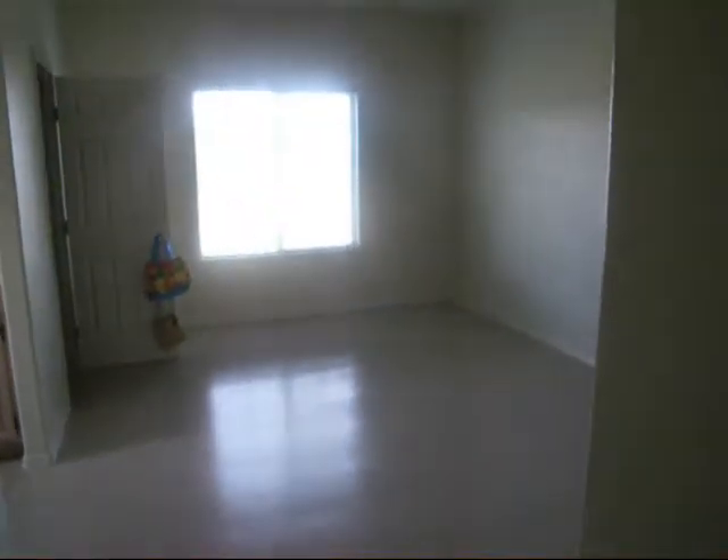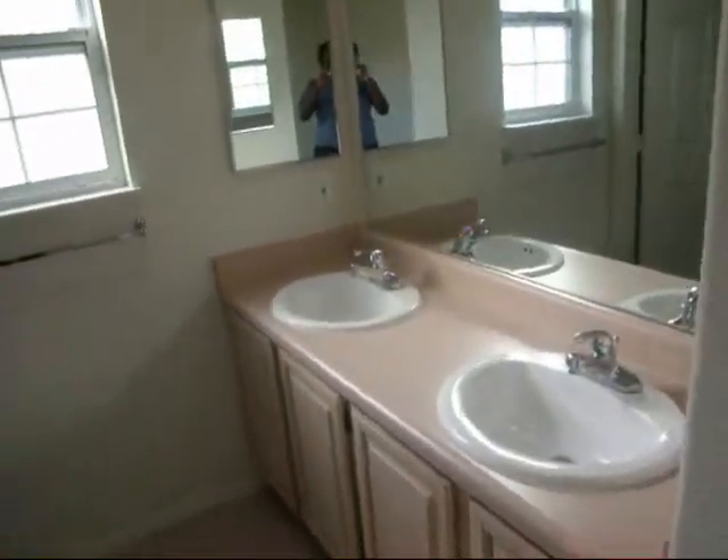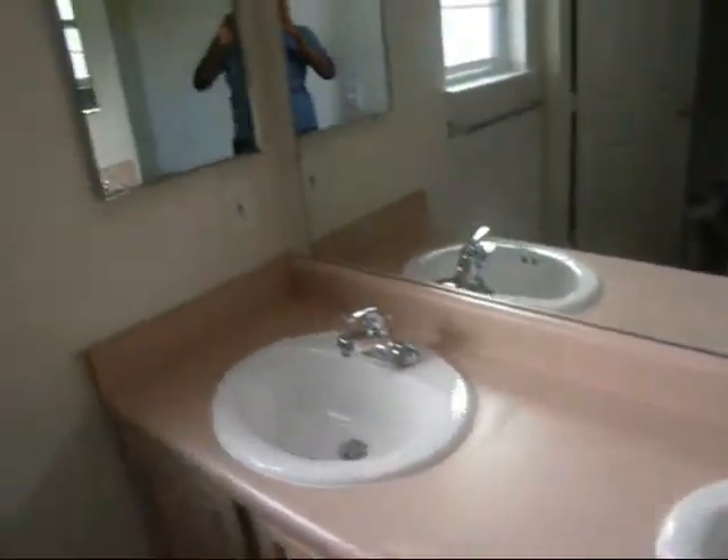Here is our bedroom — look at how big it is! And here's our bathroom with the double sink. There's the bath — you can see it all.